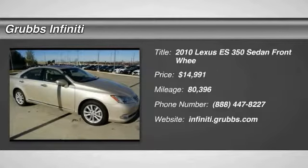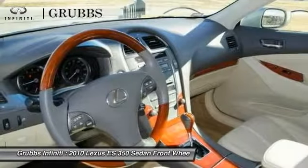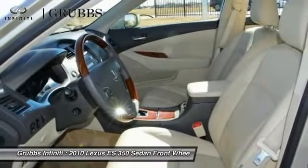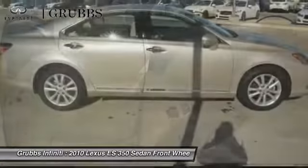2010 ES350. The Lexus ES350 is a sophisticated combination of distinctive styling, luxury, and smooth performance. A 3.5 liter V6 engine propels the ES from 0 to 60 miles per hour in 6.8 seconds.